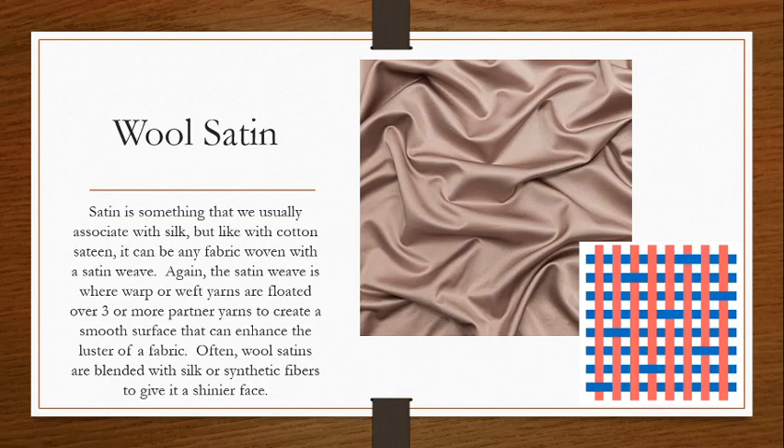Next we have wool satin. Most of the time when we say satin, we associate it with a silk fabric. But as we saw with cotton sateen, a satin can be any fiber fabric so long as it's woven with the satin weave. Just like with cotton sateens, the satin weave floats yarns either in the warp or weft direction over many of its partner yarns. We have a long warp thread being floated over so many weft threads, and then it just ducks under one. Because we have these long stretches of undisturbed yarns, it enhances any natural luster that the fiber might have — that's why we typically associate satins with being kind of shiny.